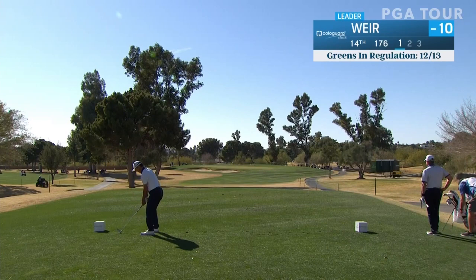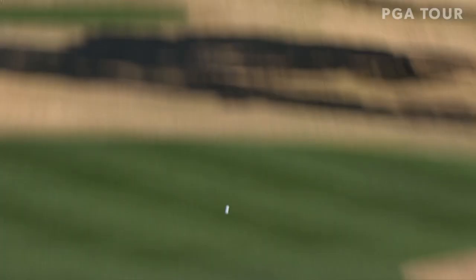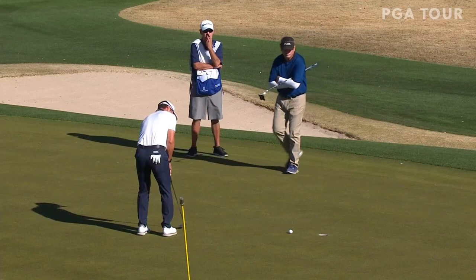Mike Weir on the tee at 14, coming off a bogey at 13, holds a one-shot lead over Tim Petrova, Kevin Sutherland, and Scott Perel. His game has really been dialed in — a lot of high-quality iron shots. Another one right here at 14. He's going to get that shot back pretty quick — this is in the hole about six feet. That's a great bounce back. Really high-quality iron shot.